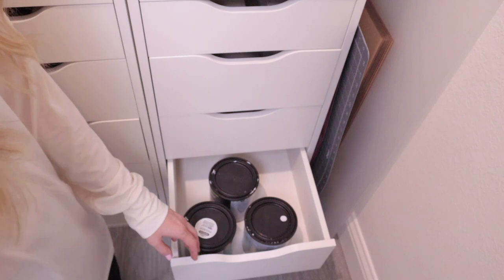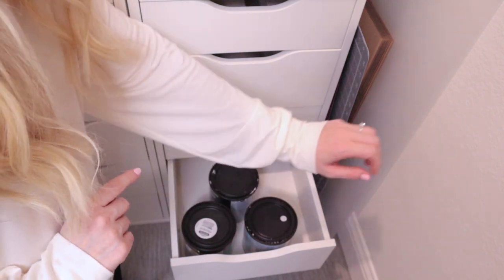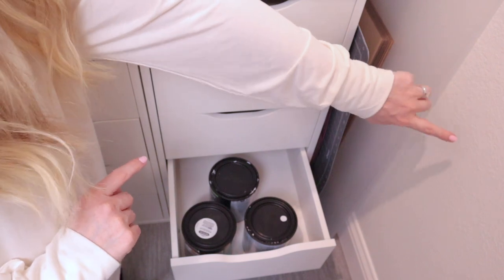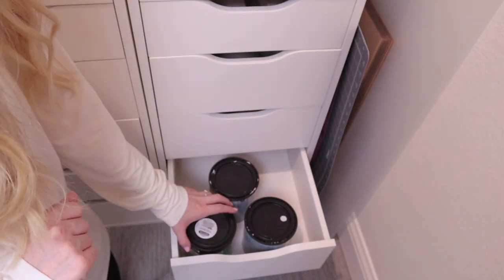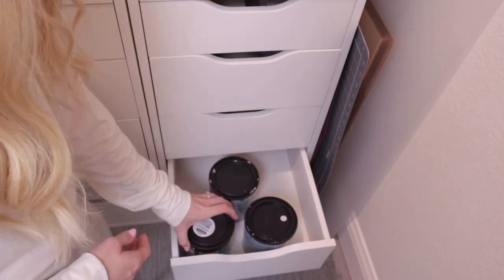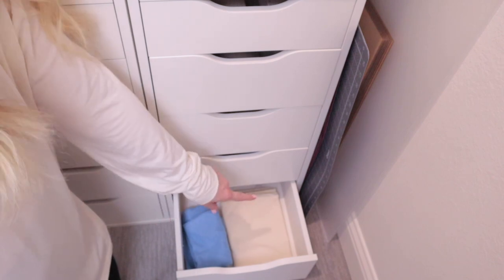In this drawer I have some larger containers of paint — white and a white-gray that matches my wall color for touch-ups — plus polycrylic. And then in the very bottom drawer I keep my microfiber cloths and a muslin cloth that I use when taking product photos.